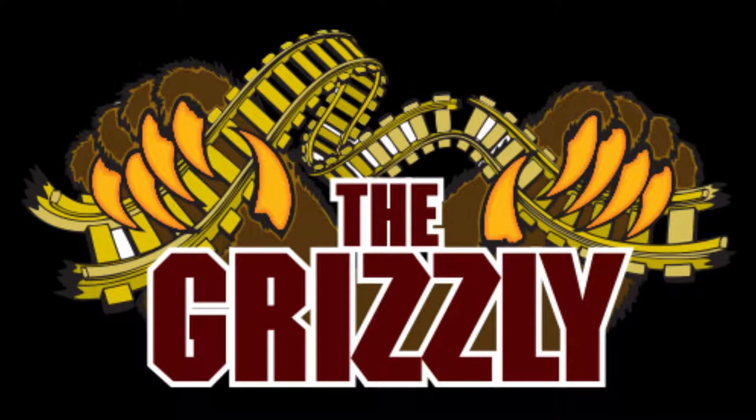In today's review, I'm going to be talking about Grizzly, the classic wooden roller coaster at King's Dominion.